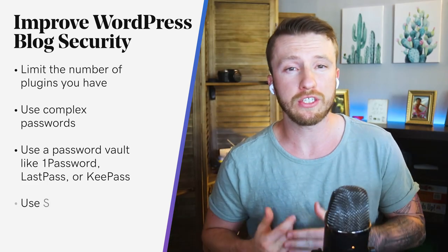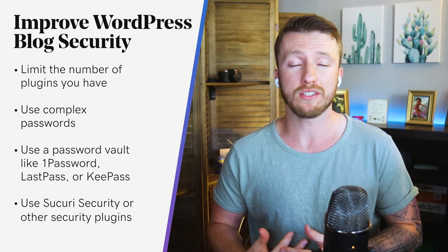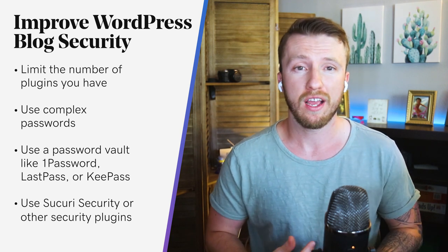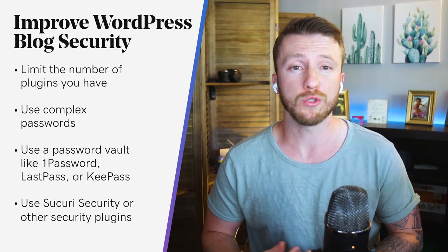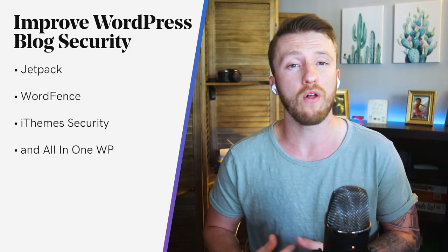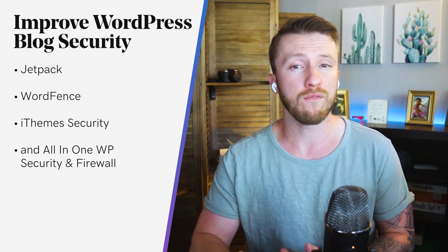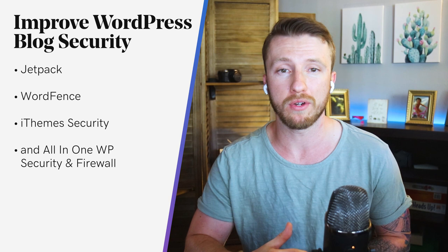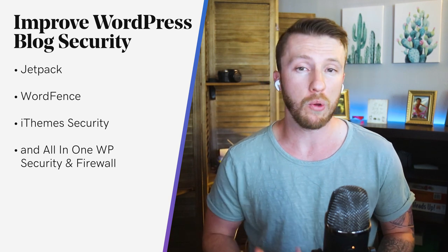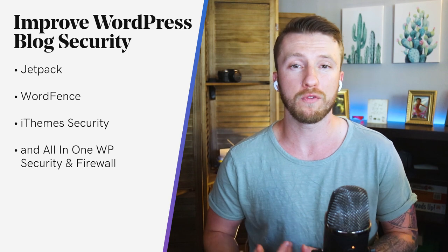Another way is to use Sucuri or other blog security plugins. Knowing someone is attacking your site is not the same thing as stopping them. As far as other blog security plugins go, there are several to choose from, such as Jetpack, WordFence, iThemes Security, and All-in-One WP Security and Firewall. Sucuri, WordFence, and All-in-One have free options as well as paid upgrades, but iThemes is a paid plugin only. The free versions do quite a lot, but you can always make it stronger for a few dollars.